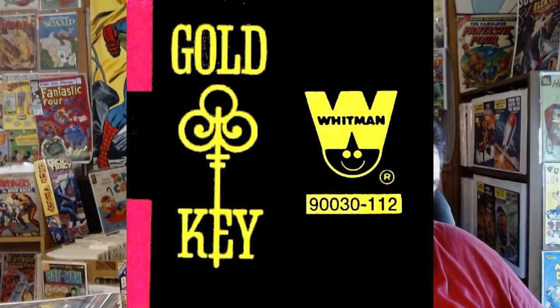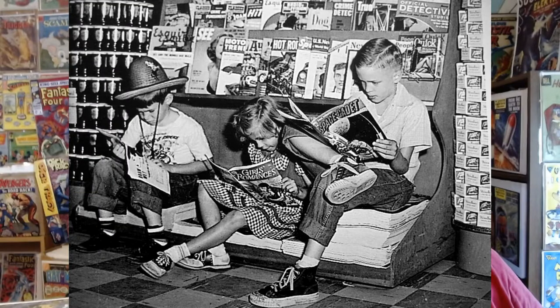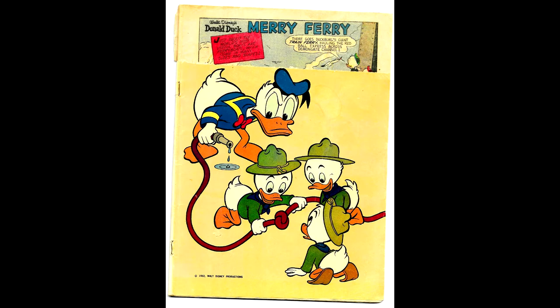So why would Gold Key publish the same books under the Whitman logo as well? Comics placed on the newsstands could be returned to the publisher if they didn't sell, and the newsstand could get their money back. The newsstand dealer would tear off the titles of books that didn't sell and send the titles — not the whole comic — to the publisher for credit, leaving the dealer to dispose of the damaged comic. Many people would dig these wounded comics out of the trash and sell them to friends for a huge discount.